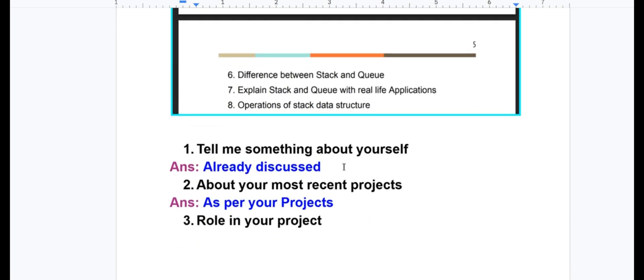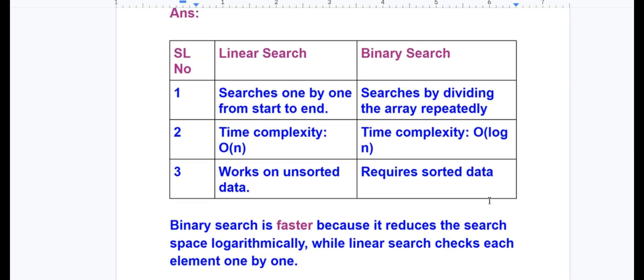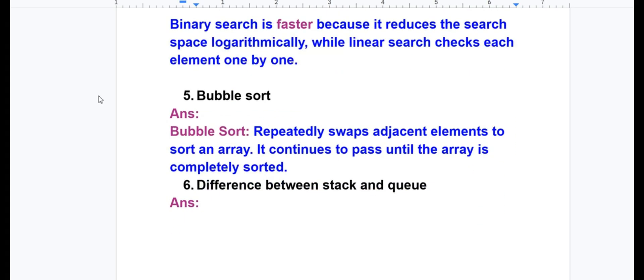'Tell me about yourself' already discussed. For the most recent project and your role, answer according to your project. Linear search searches one by one from start to end. Binary search searches by dividing the array repeatedly. Time complexity of linear search is O(n) and binary search is O(log n). Linear search works on unsorted data while binary search requires sorted data. Binary search is faster because it reduces the search space logarithmically, while linear search checks each element one by one. For bubble sort: repeatedly swap adjacent elements to sort an array, continuing passes until the array is completely sorted.